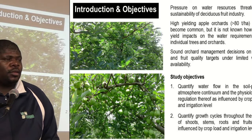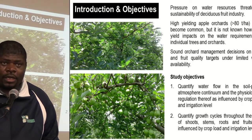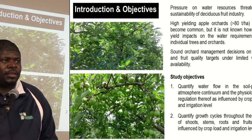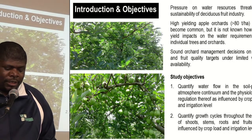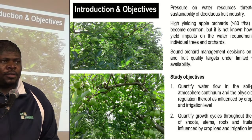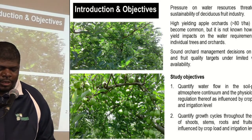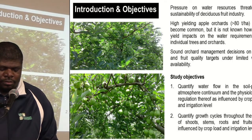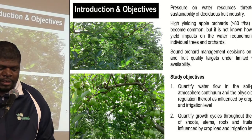High yielding apple variety is actually a norm these days, but this may have a bearing on water relations of the fruit. And the pressure on water resources due to the frequency of droughts may have a bearing in terms of yield targets as well as fruit quality targets.